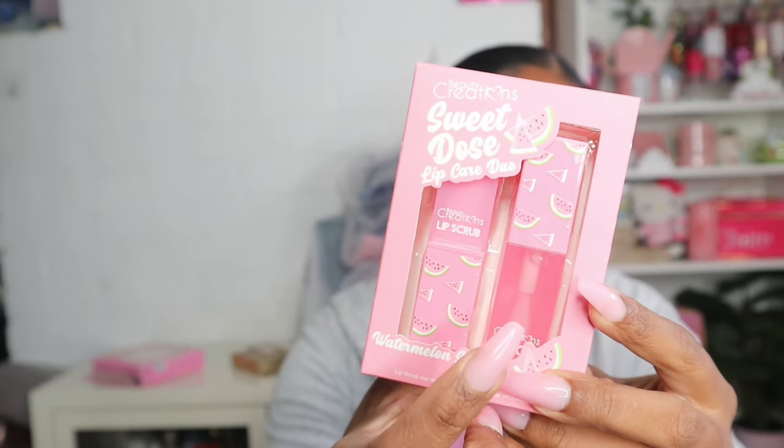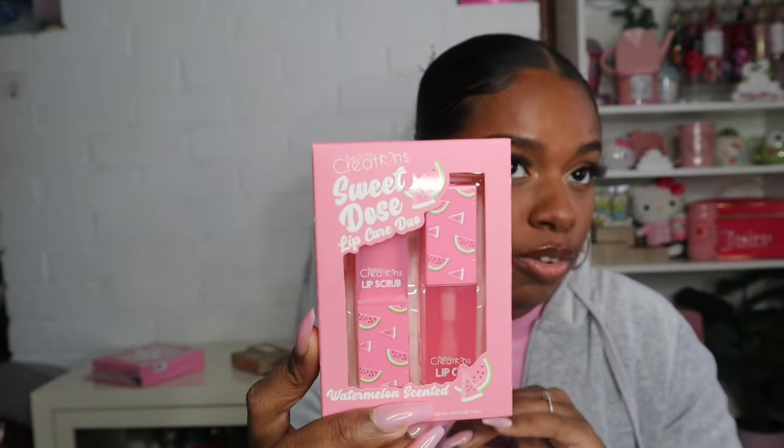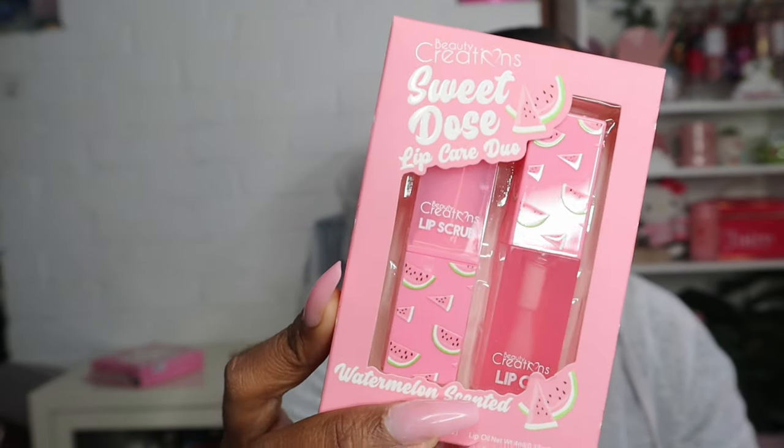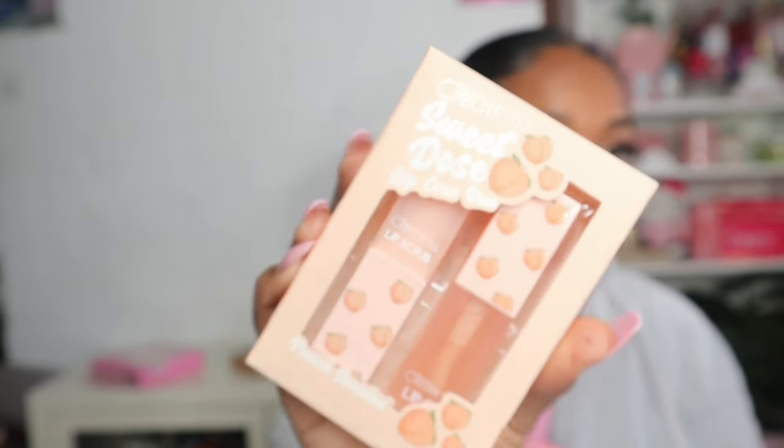I picked up just a few makeup goodies. The first is this Beauty Creation Sweet Dose lip care combo — it has a lip scrub and a lip oil, and it's watermelon scented. I actually already have this lip oil and I'm almost done with it because I love this scent. I've been falling in love with Beauty Creation stuff. This was only $6.99. I also picked up the peach one, which I haven't tried yet, also for $6.99 — a good deal since the lip oil alone is about $5.